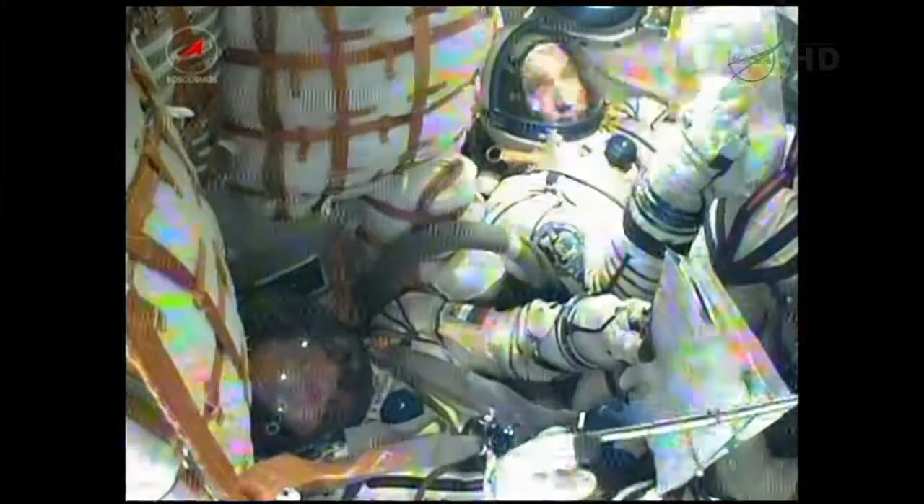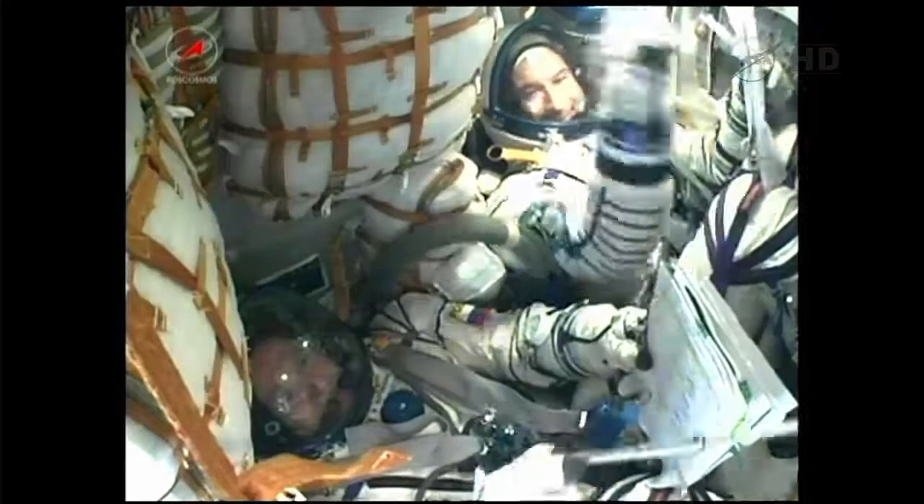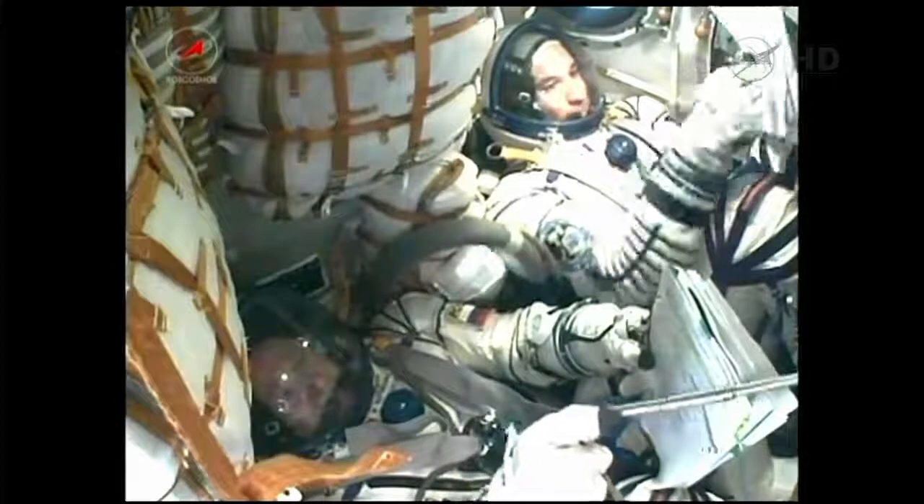That orbit will be raised systematically over the course of the next six hours, placing it in close proximity to the International Space Station. The crew inside the Soyuz spacecraft all smiles as they continue their journey to the International Space Station.